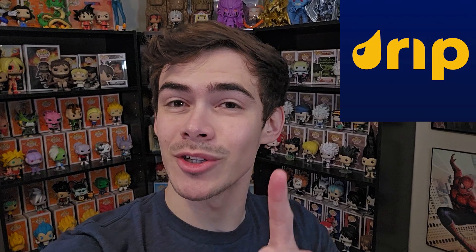Hey everyone, welcome back to another video. I do hope you're enjoying your Thursday. Today is kind of like a studio office video, but this video is also sponsored by Drip Shop Live. Thank you so much to them — make sure to check them out down below. Drip Shop Live is a very fun website and app where you can buy and sell your favorite Funko Pops, trading cards, comic books, pretty much anything you collect.